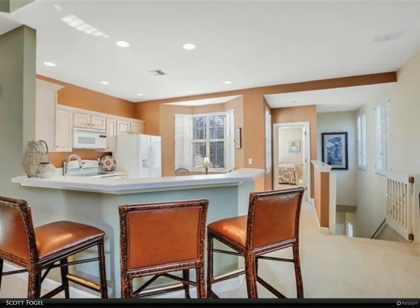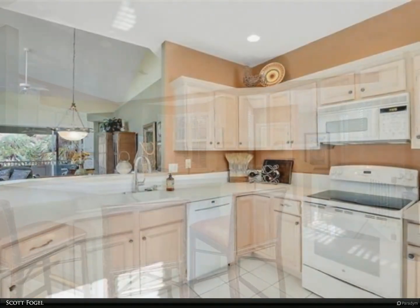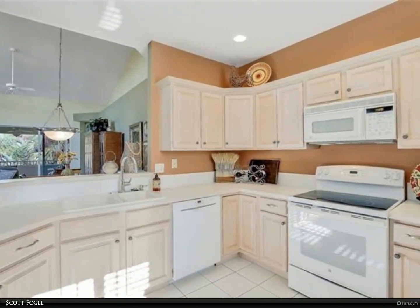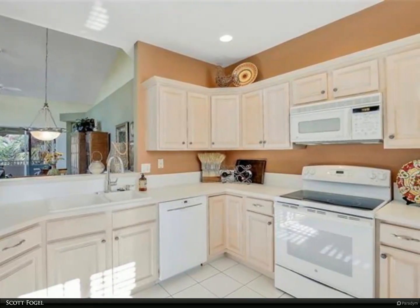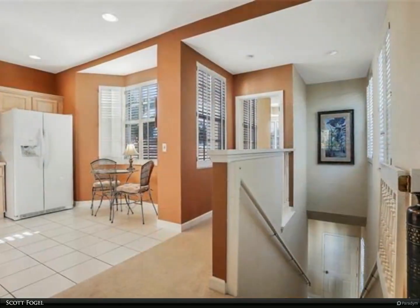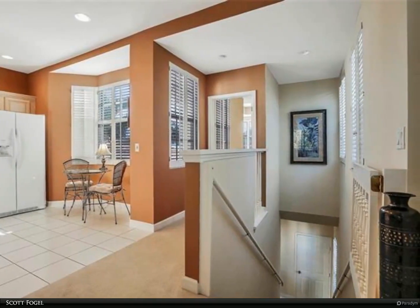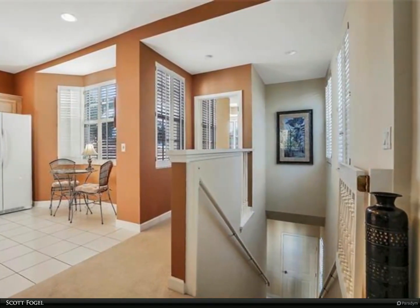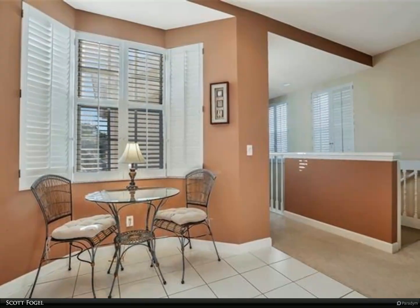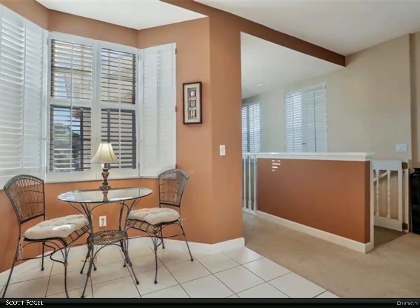A moment's walk to Pelican's Nest Golf Club, with a breadth of voluntary membership options. Pelican Landing's amenities include a 34-acre private island beach club, gulf access sailing and kayaking, 12 HarTru tennis courts, attended fitness center, bocce, pickleball, and regularly scheduled recreation and educational activities.